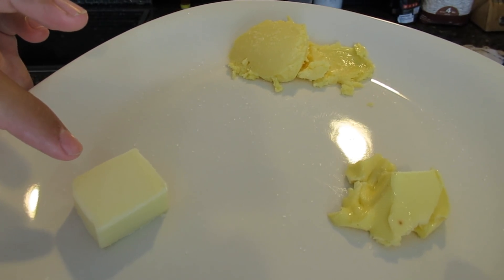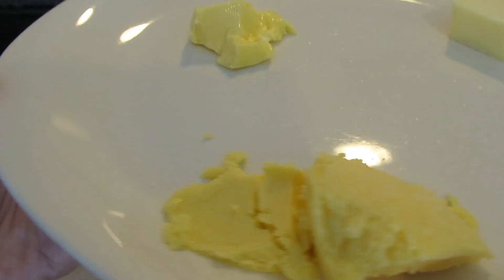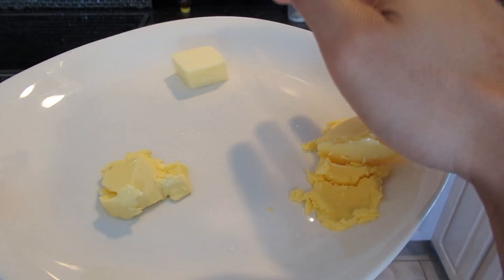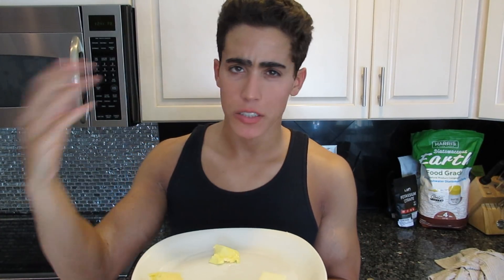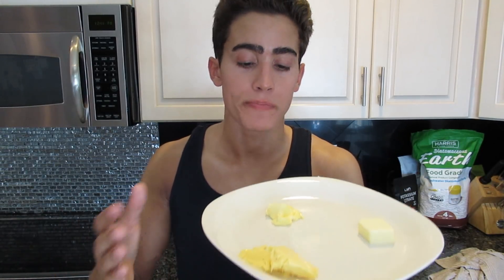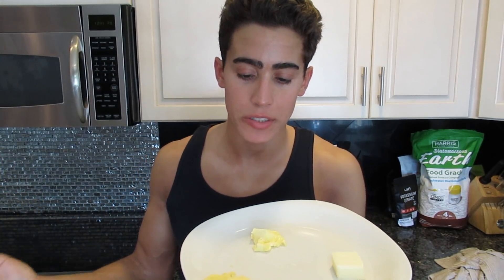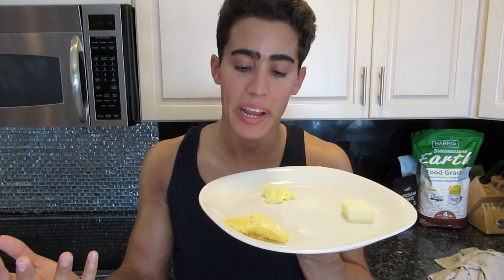Looking at these three butters, you can see they go from white to yellow to darker yellow, as if the vitamin content is increasing. The grain-fed conventional butter has no real significant source of vitamins — it's a good source of calories, but that's it. The Kerrygold butter has a slightly higher carotenoid and vitamin K amount. And the raw butter from cows currently on spring and summer grasses should have close to the optimal amount of vitamin A and K content.